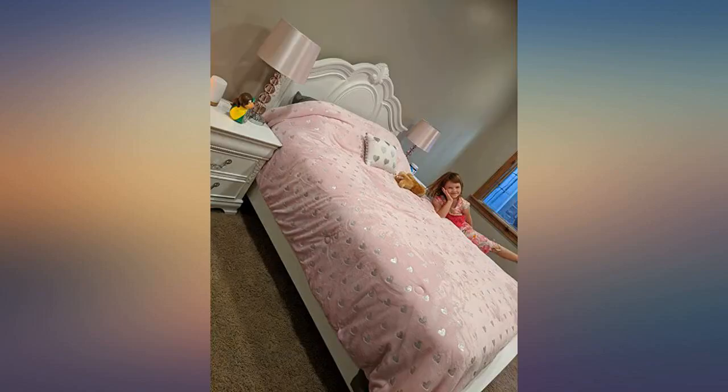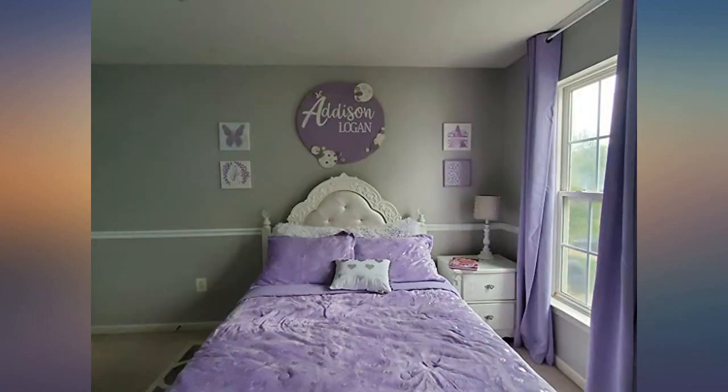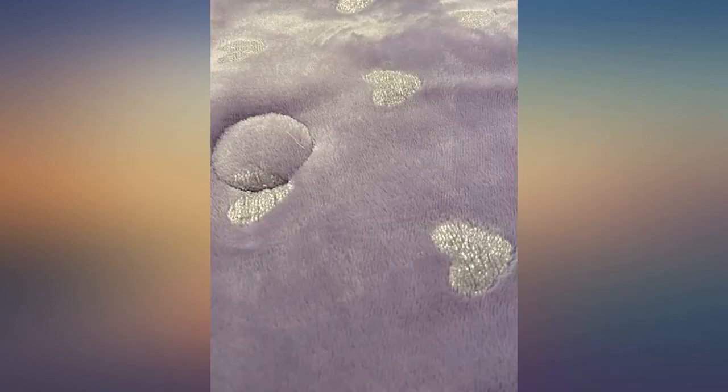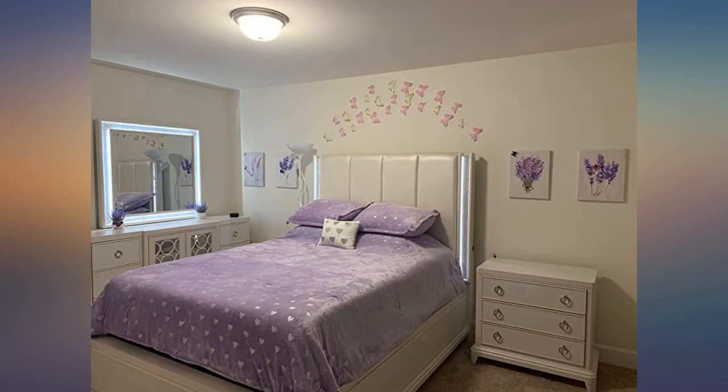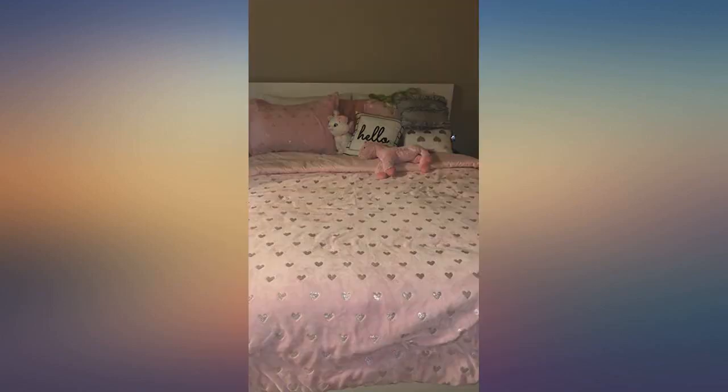Love this comforter set. It's a very soft material and I absolutely love the colors for my daughter's room. Easy to wash in the washing machine too — I wash and dry on delicate and it comes out perfect. So soft and washing machine approved fabric. It stays soft. Perfect for a little girl's room.